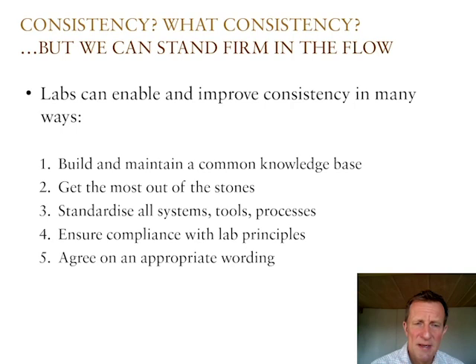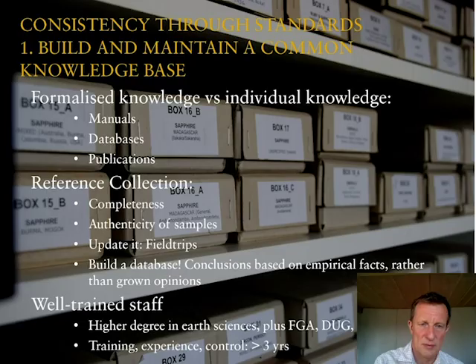We as GemLabs can do something to improve consistency in different ways. I've put together five points: first, build and maintain a common knowledge base; second, get the most out of the stones — analyze better and deeper; third, standardization; fourth, define lab principles along which you want to work; and fifth, impose certain standards of wording to make them understandable, clear, and honest.